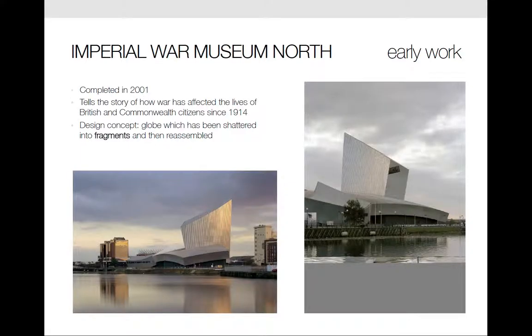Next is the Imperial War Museum North. This was completed in 2001. The museum is located in Manchester, England and tells the story of how war has affected the lives of British and Commonwealth citizens since 1914.